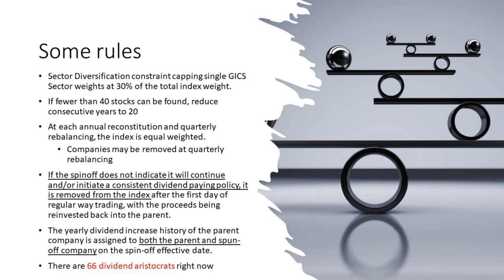Regarding spinoffs: let's use J&J as an example — they're having their healthcare spinoff. If J&J spins off that healthcare division, and J&J is an aristocrat, are they both aristocrats after the spinoff? Intuitively no, because the spinoff should be starting at zero since it has no track record. What S&P says is: if the spinoff does not indicate it will continue and/or initiate a consistent dividend-paying policy, it is removed. If the spinoff says they're going to keep that track record going — which they should, as they can essentially shortcut that process — then it stays in the index. The yearly dividend increase history of the parent company is assigned to both the parent and spinoff. This is a point of contention internally here at Nanalyze as we work on our Quantigence strategy.